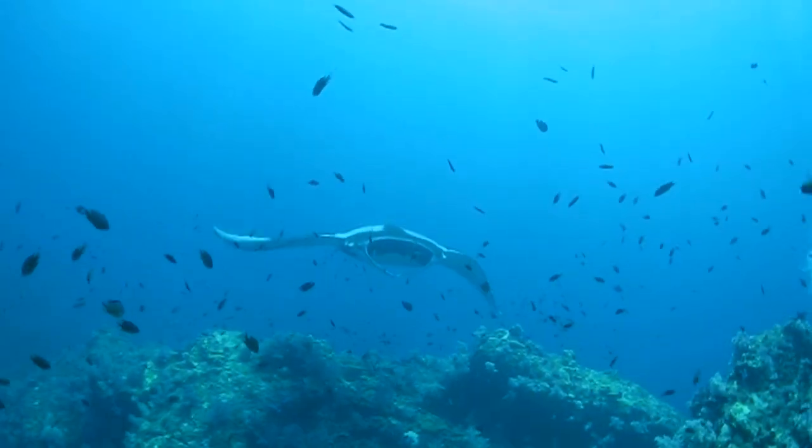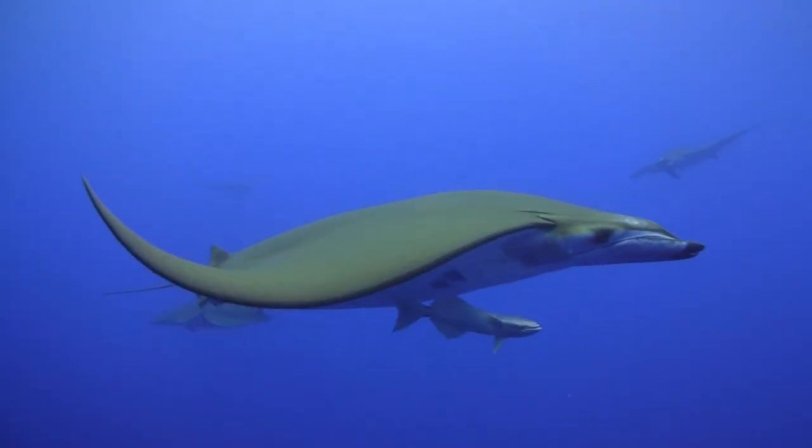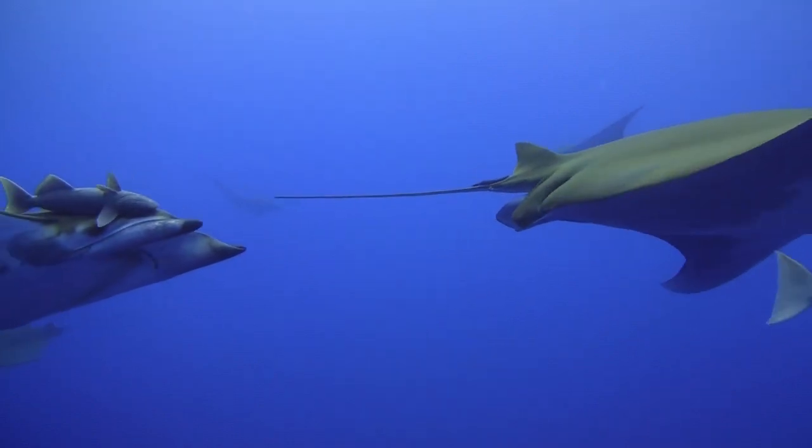Just by gliding forward, manta rays and their smaller cousins the mobula can pick out enough of these tiny creatures to make a meal. How they do that is what I'm actually studying.